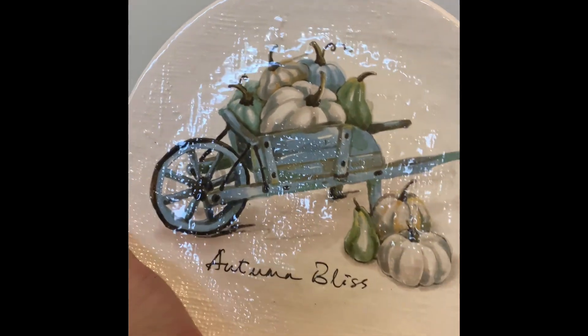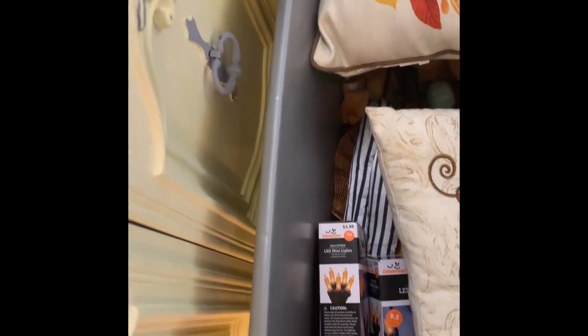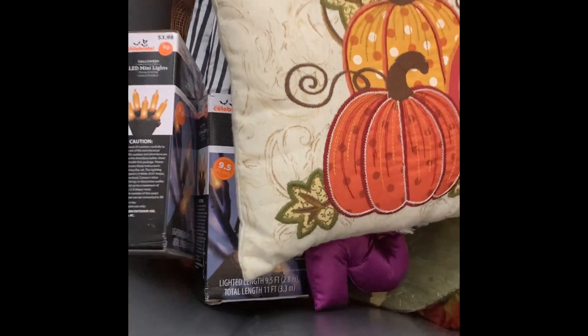This is a cute little plate — I think I got it at HomeGoods. My kitchen is teal and has some blues in it. This is what my fall bucket looks like. Some of the stuff in here is for Thanksgiving, but I keep it in the fall basket.